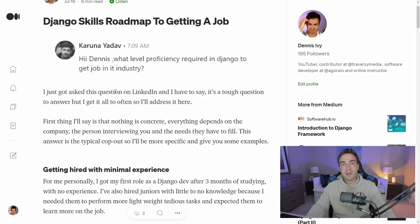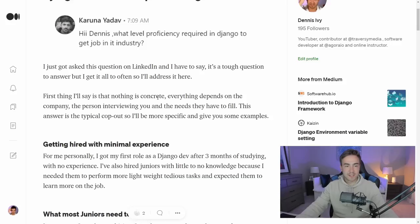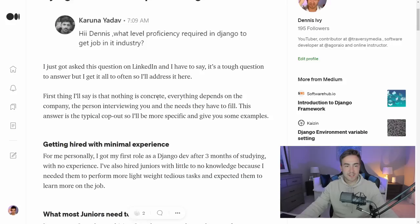For example, I actually got a job as a Django developer with no real experience. I studied for three months and then got my first job. I've also hired people with no experience at all to work as a Django developer. In my specific case, I knew somebody with a little Python knowledge and I needed someone to do some grunt work — clean up some code, write some basic stuff — while other people worked on the core application.